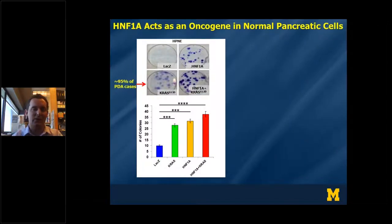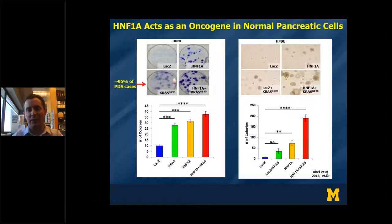Looking at non-cancerous pancreatic cells — in this case HPNE, an immortalized pancreatic cell line lacking both the KRAS mutation, which is present in over 90 percent of pancreatic cancer, as well as lacking HNF1A — we found that overexpressing either KRAS or HNF1A alone, or in combination, both functioned as oncogenes, promoting the ability of cells to form colonies at low density. Using a separate immortalized cell line, we found these genes cooperated in colony formation in soft agar, indicating anchorage-independent growth, suggesting that HNF1A functions as a novel oncogene in pancreatic cells, particularly when combined with KRAS.